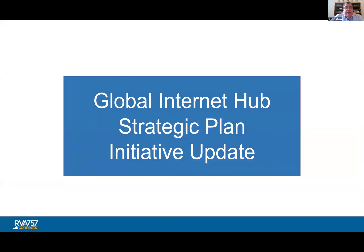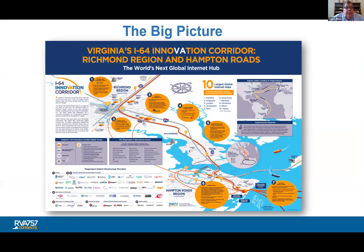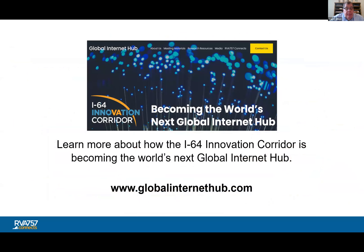One of our key top priorities is an effort to get the Richmond to Hampton Roads mega region designated as a global internet hub. The world's next global internet hub isn't going to just be one city, but rather a mega region extending from Richmond all the way to Hampton Roads. This map explains visually how the I-64 Innovation Corridor becomes a global internet hub by combining the digital assets found in both regions. If you go to globalinternethub.com, you can click on the map to get a better idea of our various digital assets.